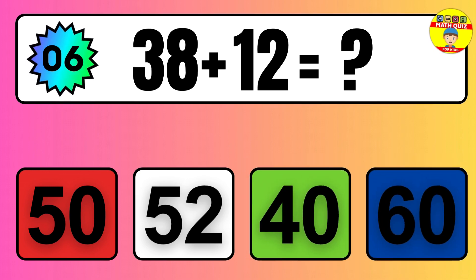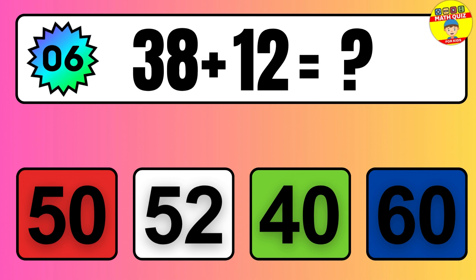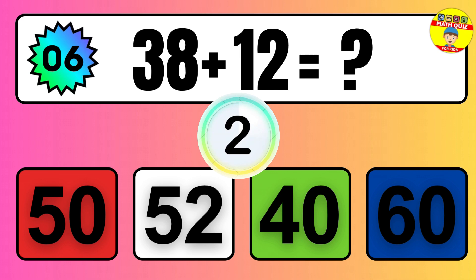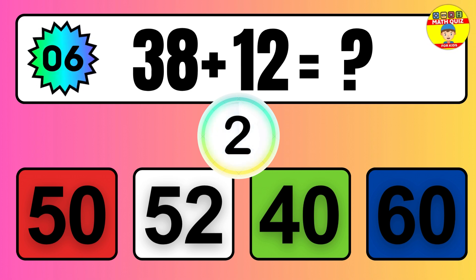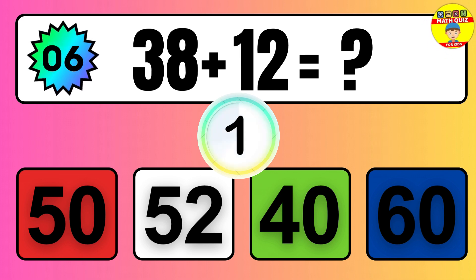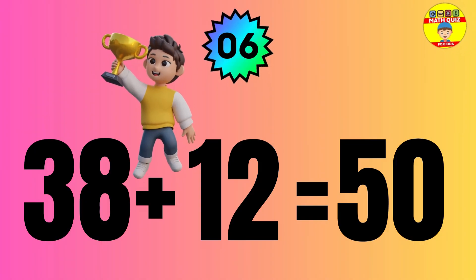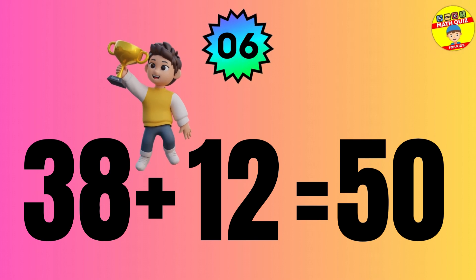Question: 38 plus 12 equals what? The answer is 38 plus 12 equals 50.